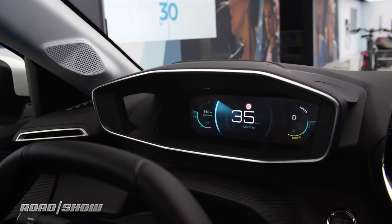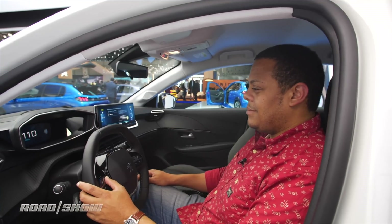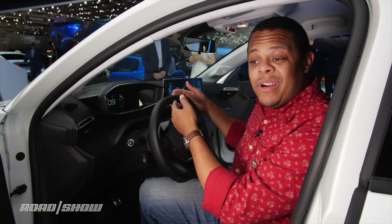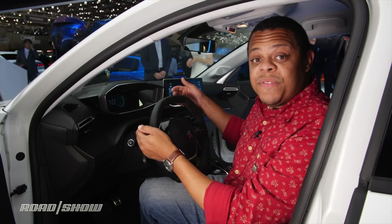It's a color TFT display that shows information about what's going on with the vehicle — things like your fuel level, your battery charge state, and maybe even the surrounds for your gauges.